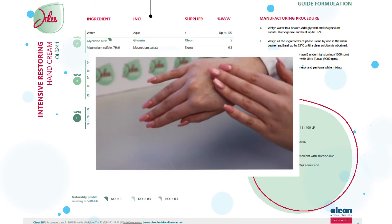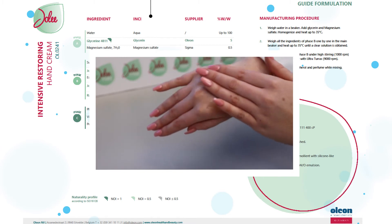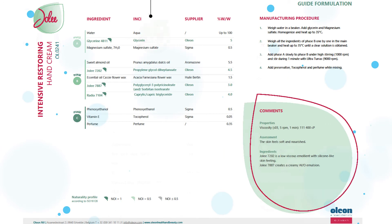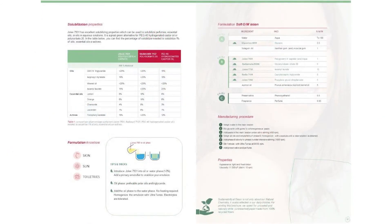Jolie 7887 has the ability to create stable formulations with an inner water phase of up to 82%. Jolie 7931 can be used either as a solubiliser or as a cold process co-emulsifier in oil-in-water emulsions. It shows cleansing properties which contribute to the multifunctional character of this product.